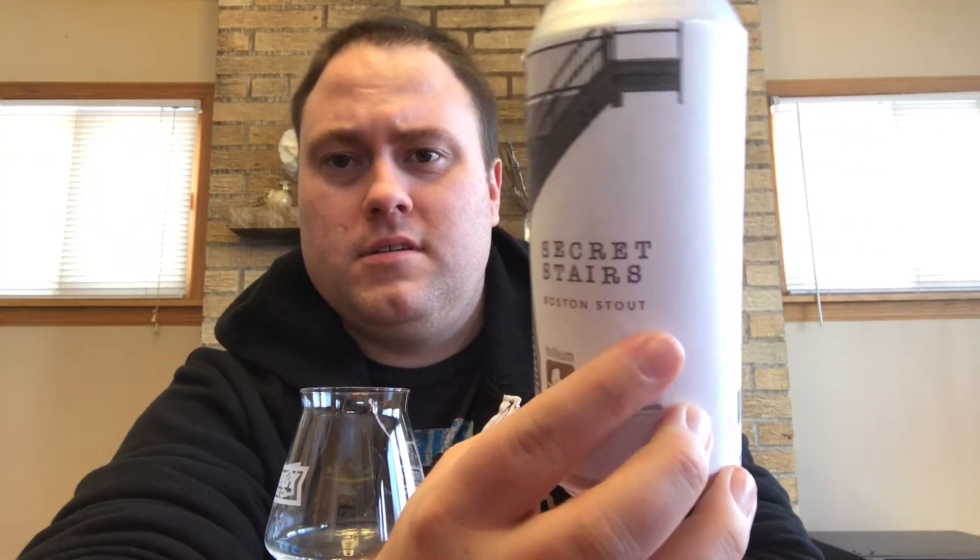Welcome back to another episode of Blackboard Beer Reviews. Today we're looking at another Trillium beer, courtesy of my man Matthew Cox — massive shout out to you. This is Secret Stairs, which they're calling a Boston Stout. I counted around 12 malts on the website — it's a 6.5% beer with 12 malts, which is insane, and one hop: Columbus.